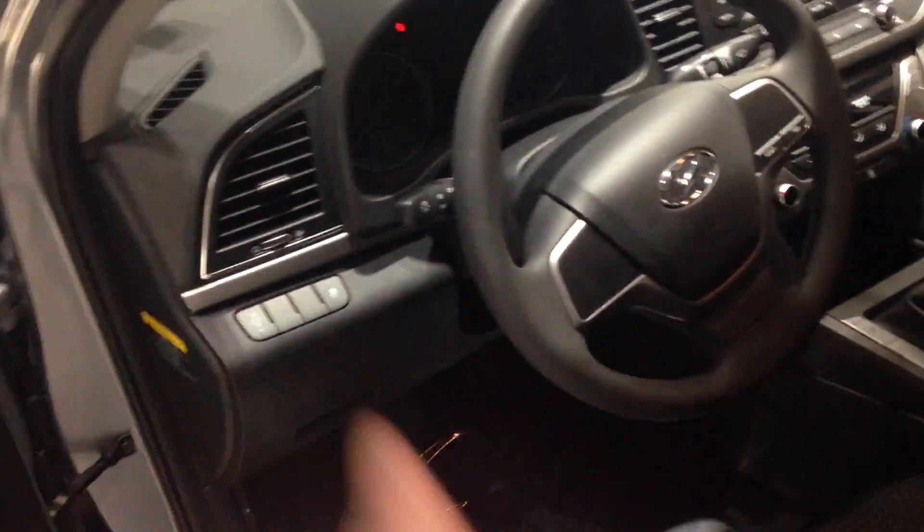I'll just hop right in here for you. Power door locks, power windows, power mirrors. Again, beautiful cloth interior — black so you can keep it nice and clean. The seats do pop up and down as well. The steering wheel is telescopic so it can pop out. Beautiful dash.